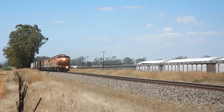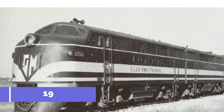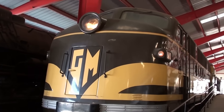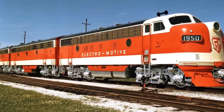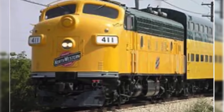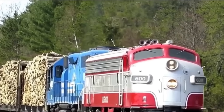To answer that question, GM didn't hold a press conference — they hit the rails. In 1939, they launched the FT Demonstrator Tour, sending a matched A-B set over 74,000 miles across 20 U.S. railroads. It ran through deserts, over the Rockies, and in sub-zero conditions without breaking down. Crews were stunned, executives were intrigued, and accountants saw a path to lower costs and fewer headaches.